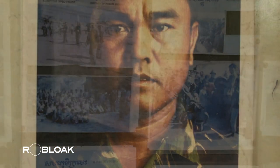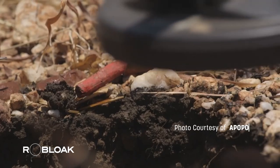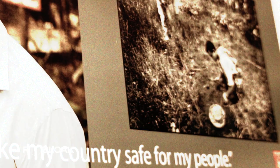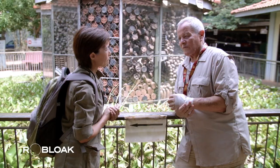Another memorable member of the demining team is Aki Ra, a former Khmer Rouge soldier who trained to become an expert in activating explosive devices to harm others. He buried thousands of landmines during the war to block the opposing side and to protect himself. Over time, the devastating impact of the landmines, which continue to threaten people's lives indiscriminately, led him to become a deminer himself.